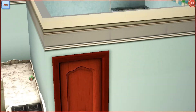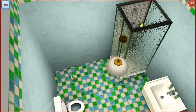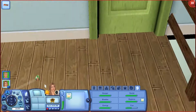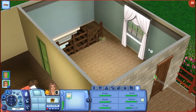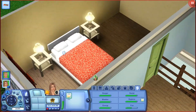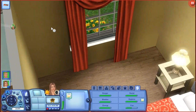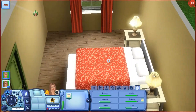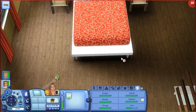Here we have their bathroom. It's very plain. Then when you go upstairs, we have their bedroom. The curtain is from Generations. And then we have the master bedroom — I love this curtain, I absolutely adore it. I think it came with Ambitions, I'm not sure. But I felt like it matched, and this is just their room. And they have $1,000 left.